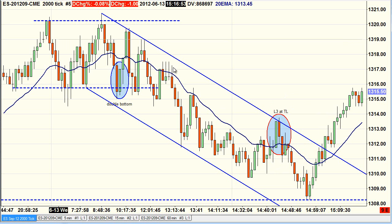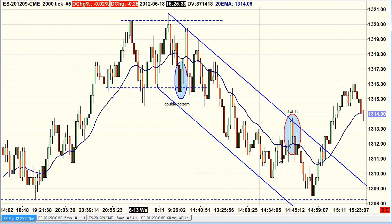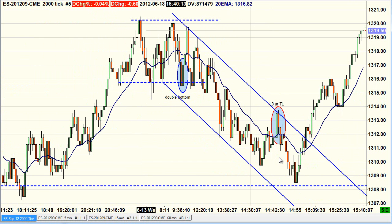This second trade is actually an L3. Let me mark this up — there's the old L1, there's the old L2. I wasn't keen on the L2 because we were at the trend line, and also it was a bull candle not a bear candle. I'd much rather go short under a bear candle. So the L3 is here at the trend line.